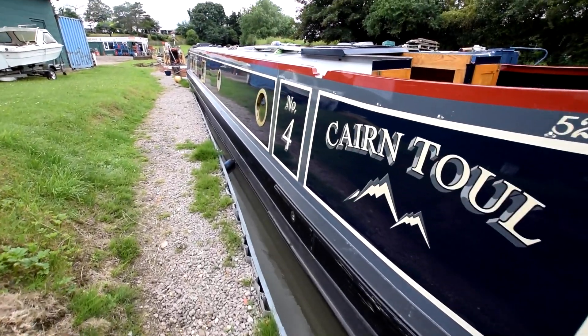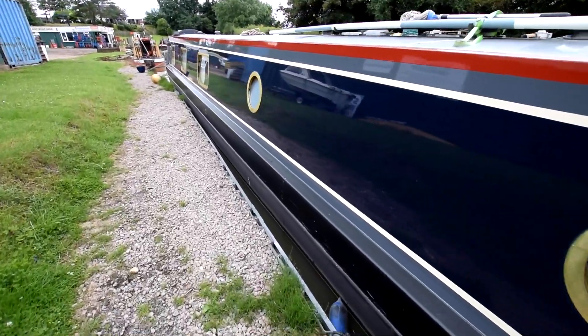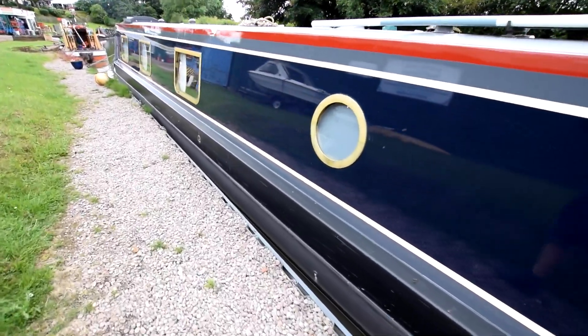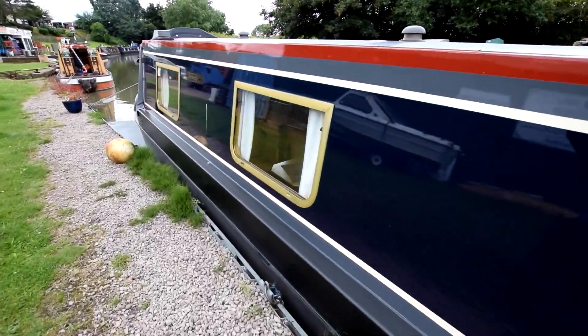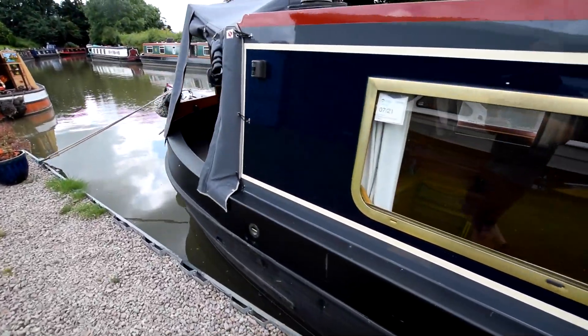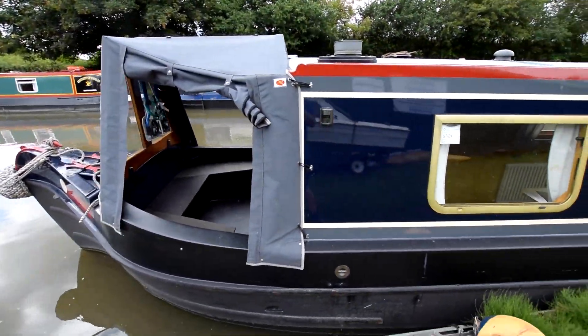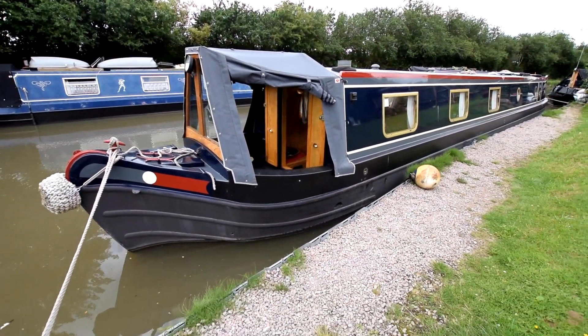The engine was last serviced in June 2021, though she hasn't been used a lot since for obvious reasons. You can see a mirror finish on the paintwork, with a company yacht visible in the reflection. She had a full survey in 2014, which is available for inspection. That's the new cratch cover I mentioned — lovely bow, beautiful shape.